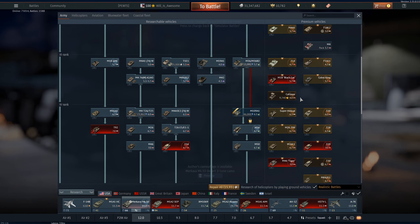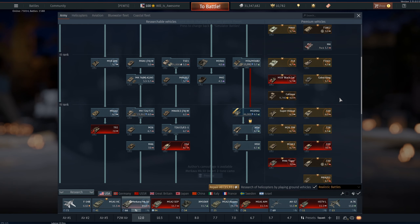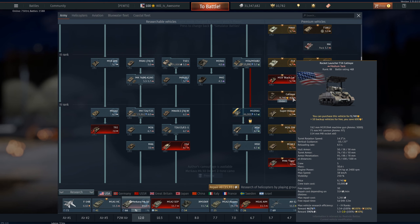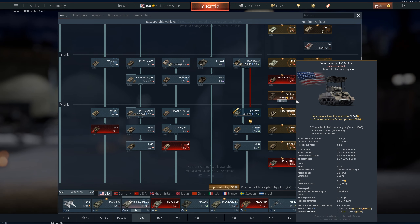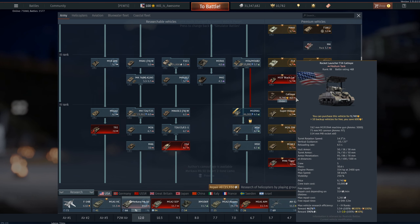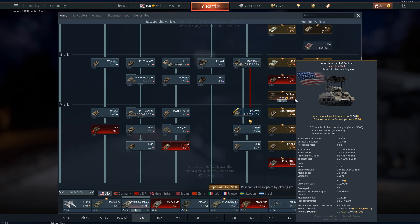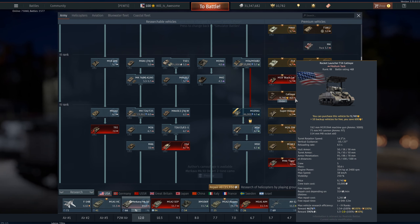I'm not going to talk about every single one, but I will talk about the Calliope. This thing is ridiculously expensive. Unless you just have a ton of money sitting around and have no problem buying it without a sale anyway, do not buy this. Even on a sale it is ridiculously overpriced, and I cannot believe they priced it this high. It is utterly insane.